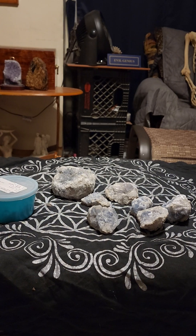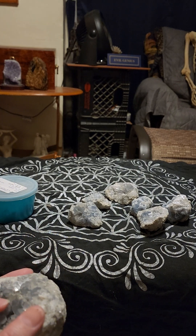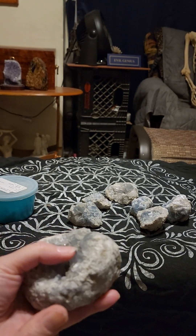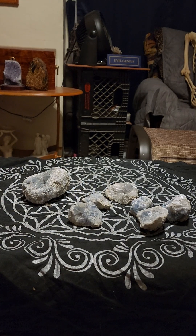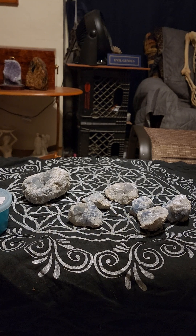Celestite — what is it? Celestite is a wonderful, wonderful crystal. The closest thing that acts like Celestite, and is actually a bit cheaper, would be Angelite. But I like Angelite, and I also really love Celestite. I have some small pieces here.